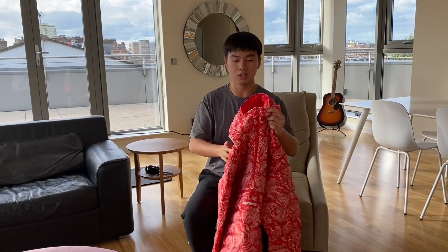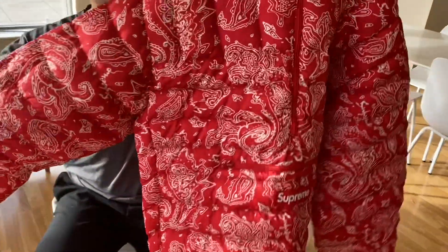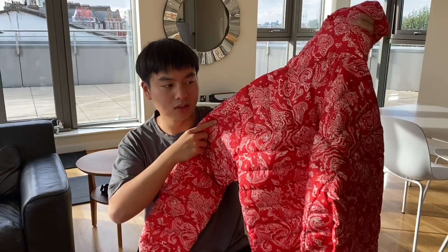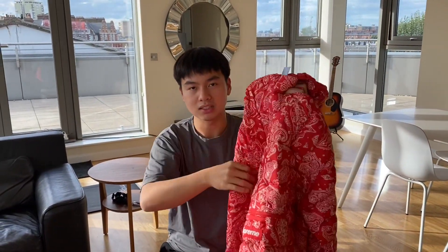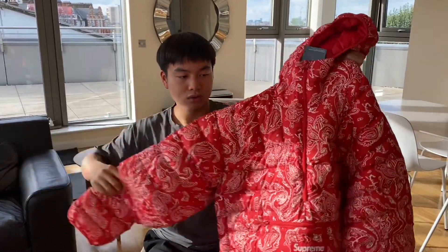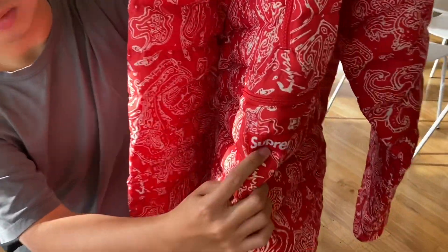So this is the Micro Down Pullover in the red bandana colorway. Obviously the blue colorway is the nicest, but it's sold out. In terms of colorway, this one is definitely the second best if you like the bandana design. This is how it looks — there's a small stitched Supreme logo here.